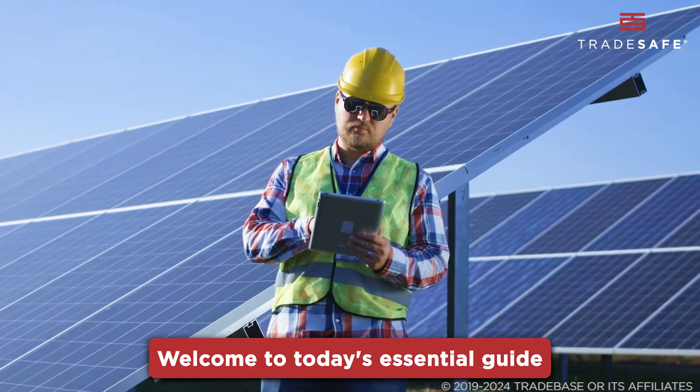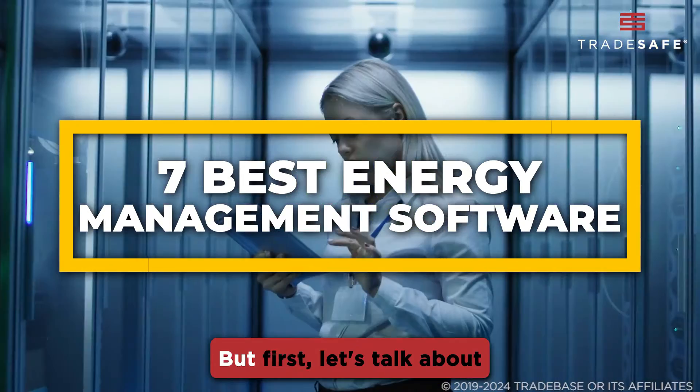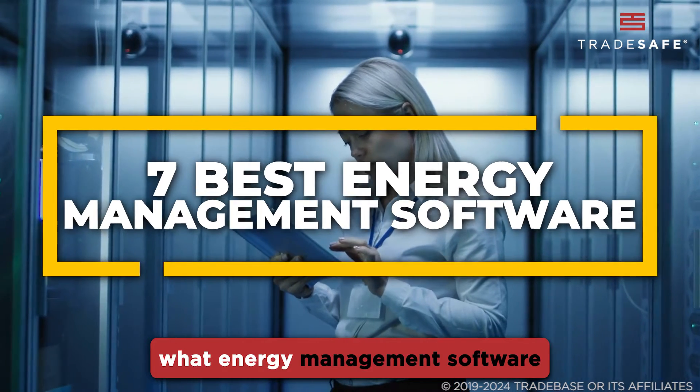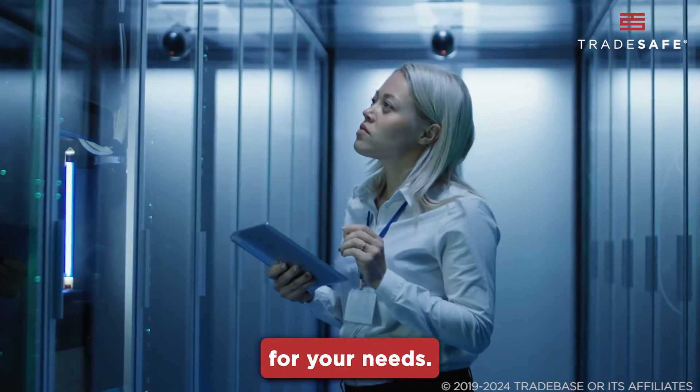Welcome to today's essential guide where we explore the 7 best energy management software. But first, let's talk about what energy management software really is and how you can choose the right one for your needs.